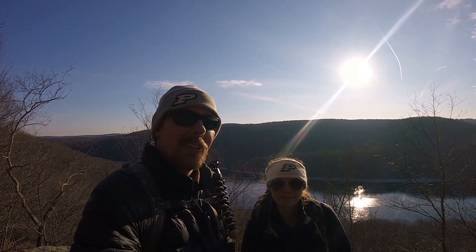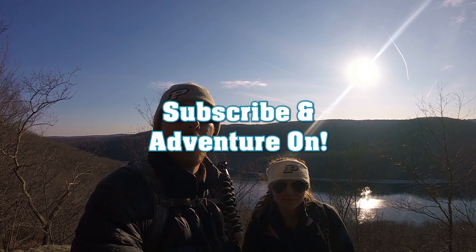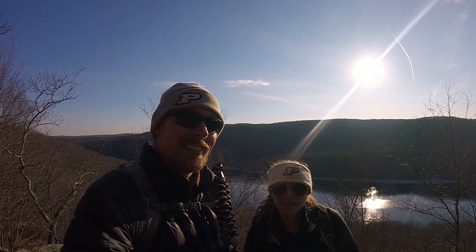All right, I think we're done. Hope you enjoyed this hike at Kettletown State Park in Connecticut. If you liked the video hit the like button. Subscribe if you want to see more videos like it. You can also check us out at dmsadventures.com. And as always, adventure on!